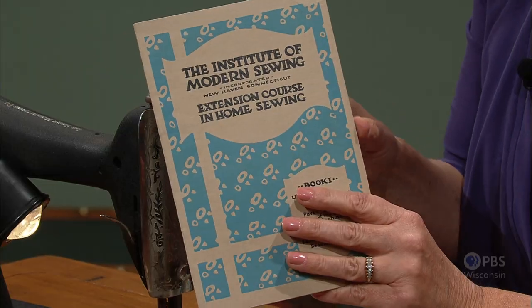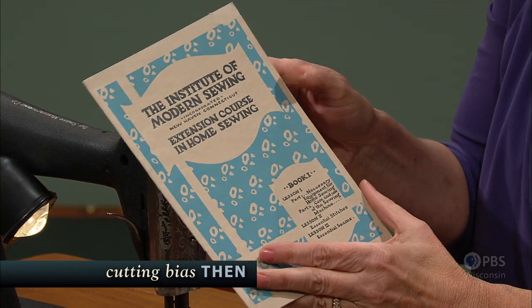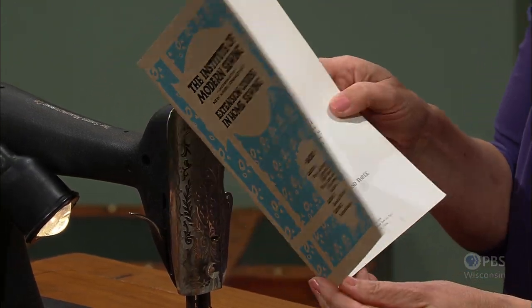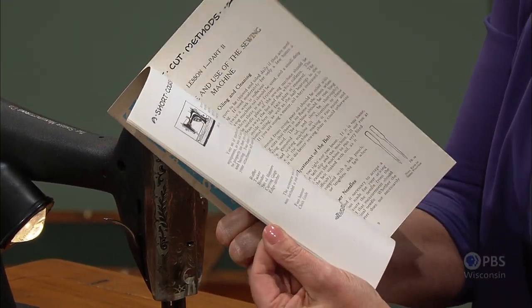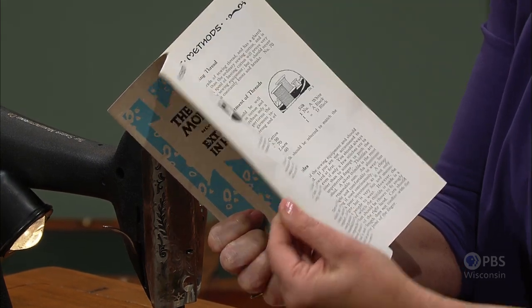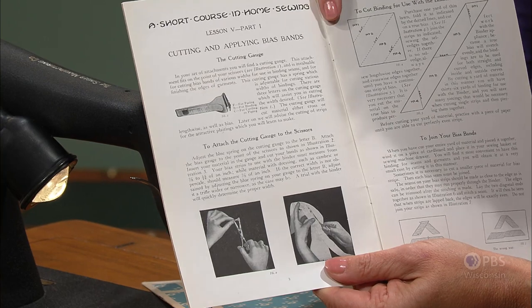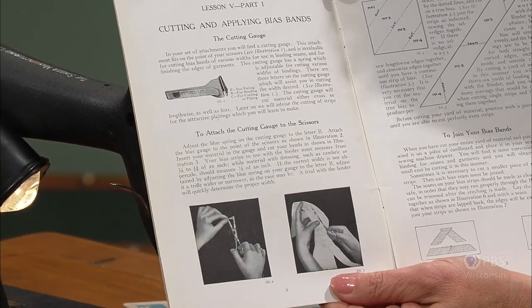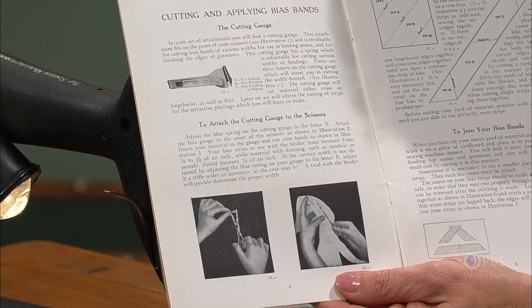The Institute of Modern Sewing was an Extension Service sewing guide — a home sewing course out of New Haven, Connecticut, copyright 1926. Every so often, homemakers would get a new lesson to go through and learn. The one that caught my eye was on presser feet. The presser guide included in most accessory boxes was a cutting guide that fit along the scissors so the person could cut biased strips evenly — not with a rotary cutter, ruler, and mat, but just by cutting and eyeballing with this guide.